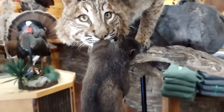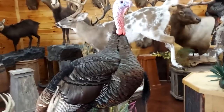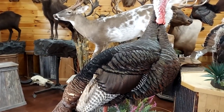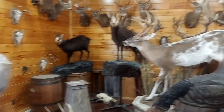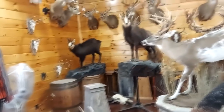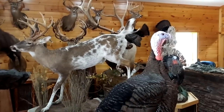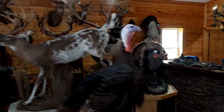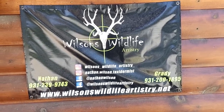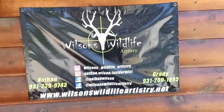Look at this turkey — a big old bird. He's a bad guy. There's a piebald deer — so pretty. Come on, I'll show you their sign here. If y'all need some taxidermy, give them a shout, tell them I sent you. They do awesome stuff over here.